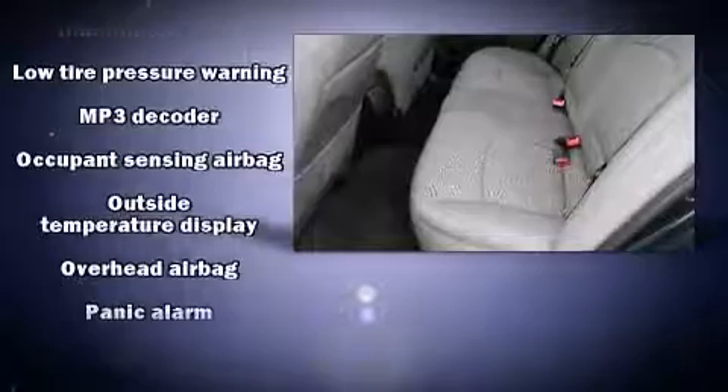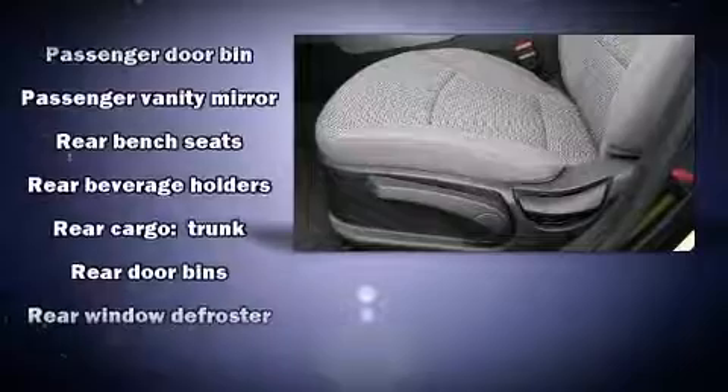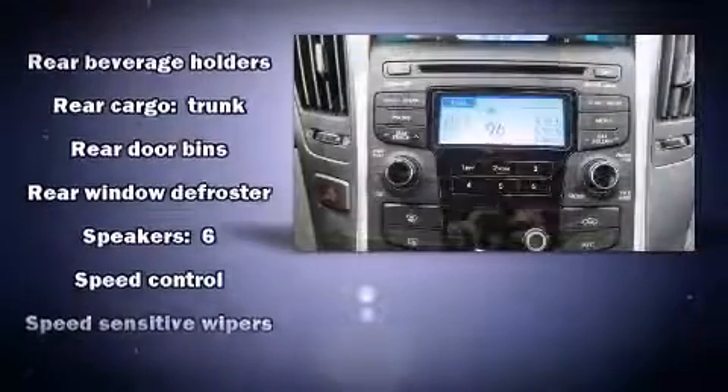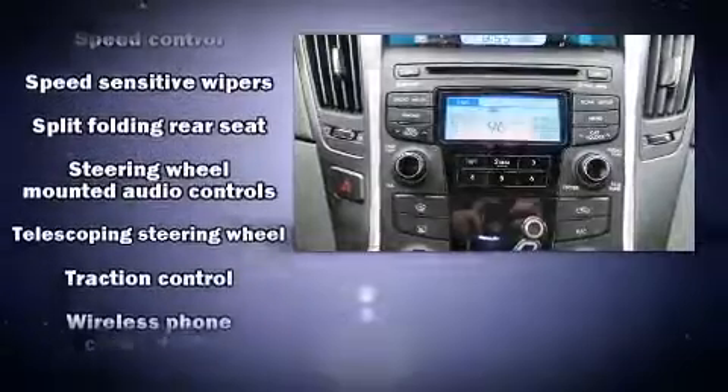Hyundai ensures the safety and security of its passengers with equipment such as dual front impact airbags, front and side impact airbags, brake assist, ignition disabling, an emergency communication system, and four-wheel disc brakes with ABS.